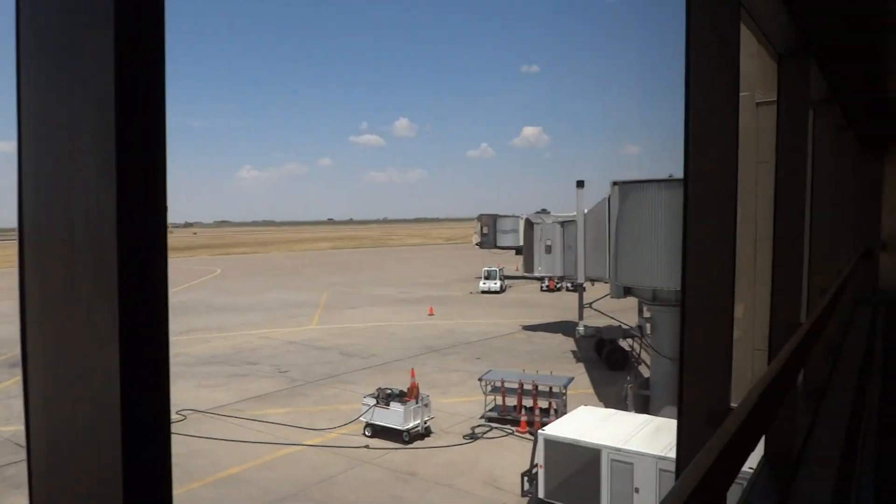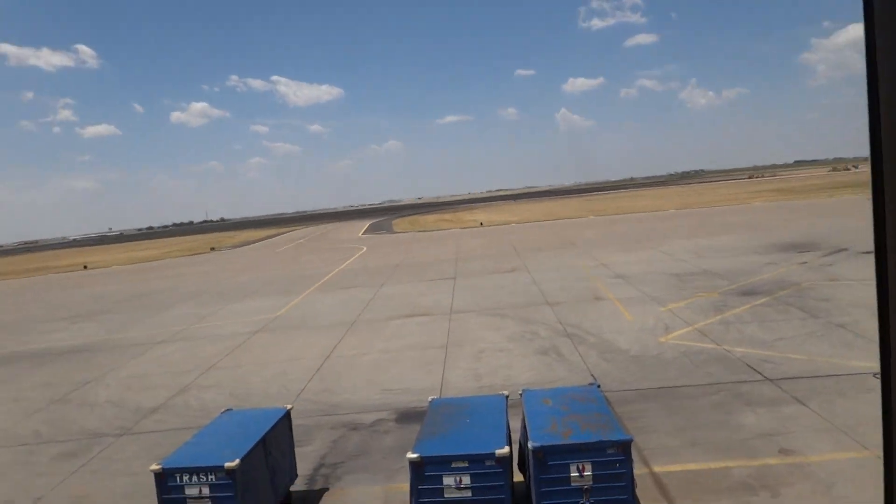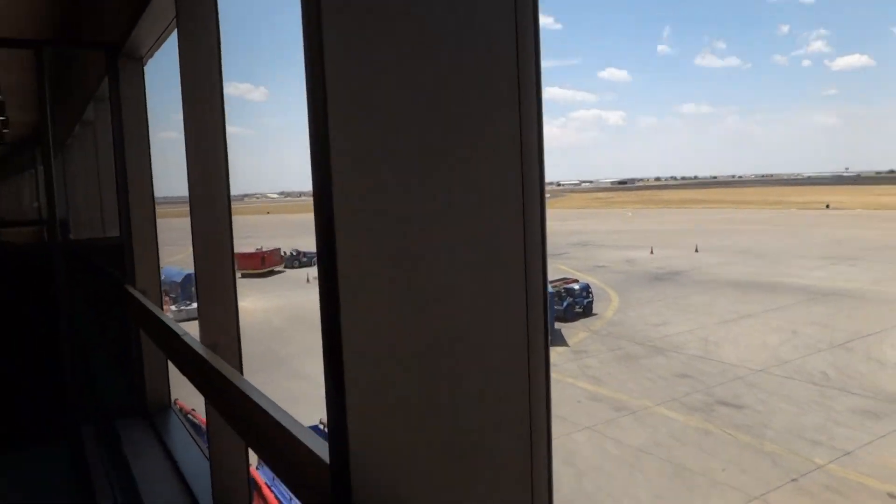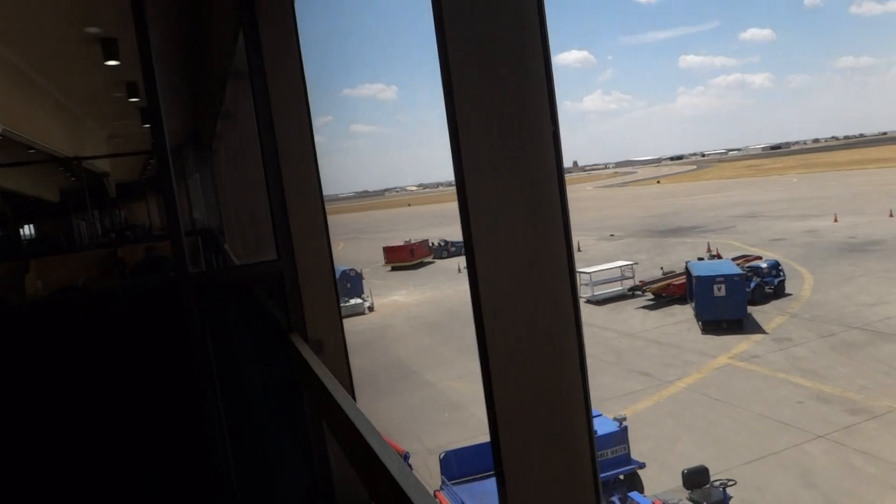I don't believe they're gonna replace the jetways in the old gates one and two, because those gates are never used at all, or gate nine either. I think they're only replacing jetways at the gates that are actually used.